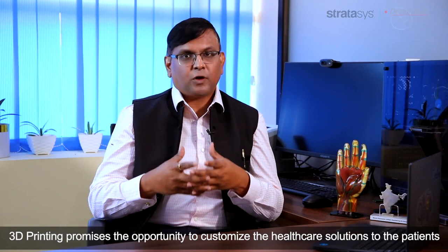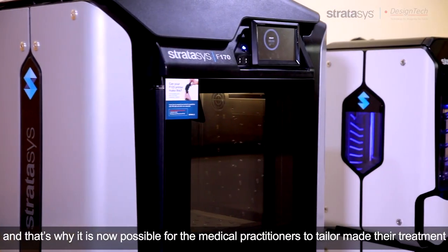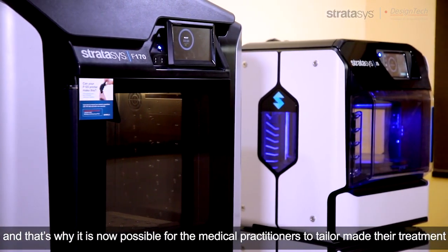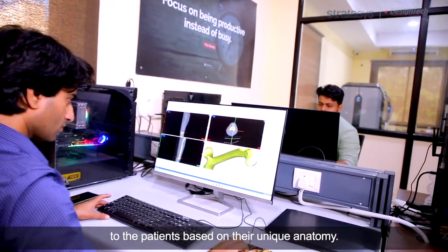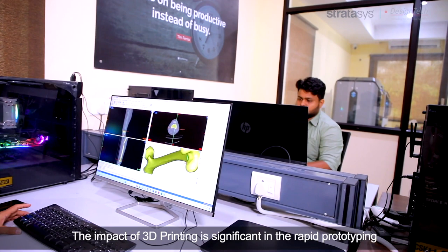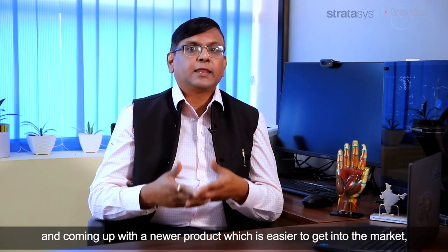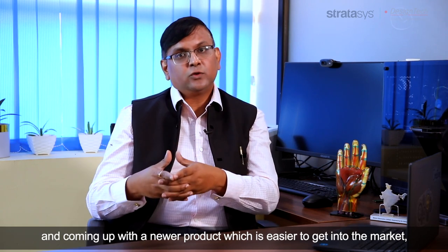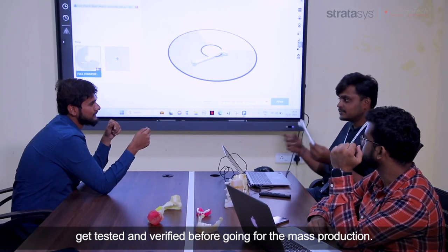3D printing promises the opportunity to customise healthcare solutions to the patient. It is now possible for medical practitioners to tailor-make their treatment based on the patient's unique anatomy. The impact of 3D printing is significant in rapid prototyping — coming up with newer products that are easier to get into the market, tested and verified before going for mass production.